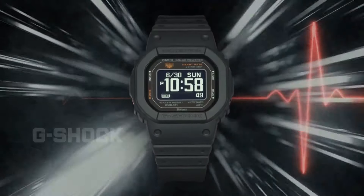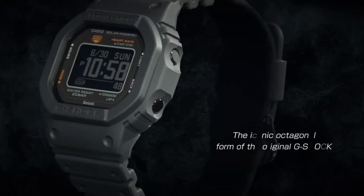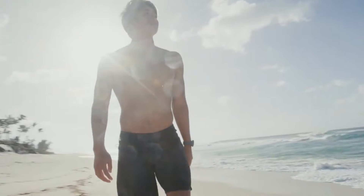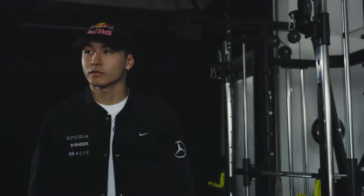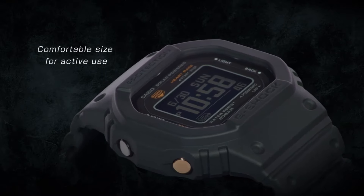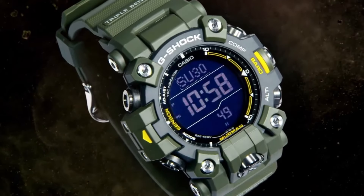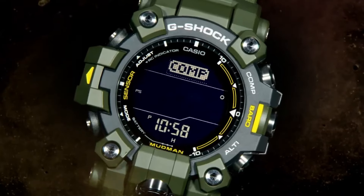Best G-Shock watches for 2024. Our criteria for ranking include features, style, value, and popularity. This list is ever-evolving and regularly updated to include some of the most recent G-Shock releases. We've included a wide variety of G-Shock models to help you find the best watch for your needs.